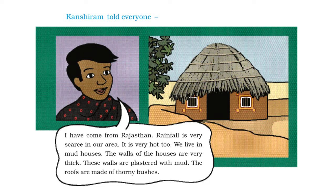Kanshi Ram told everyone, I have come from Rajasthan. Rainfall is very scarce — meaning minimal — in our area. It is very hot too. We live in mud houses. The walls of the houses are very thick and plastered with mud. The roofs are made of thorny bushes.